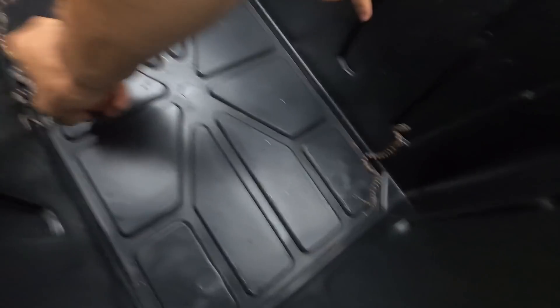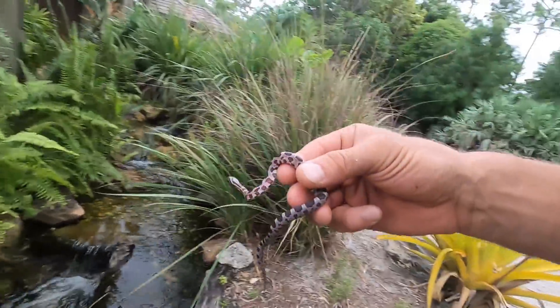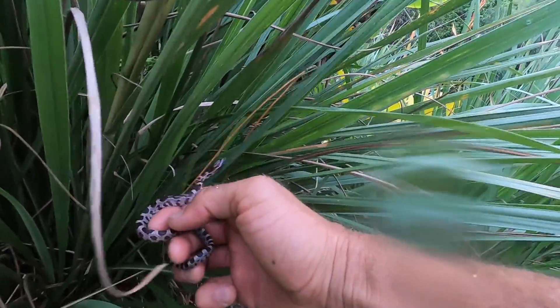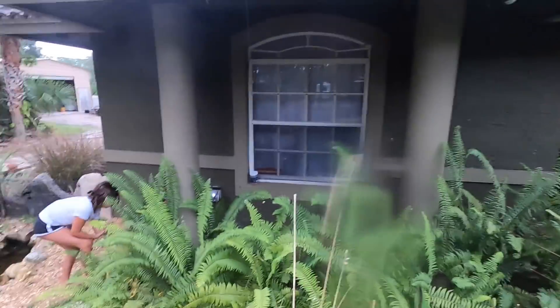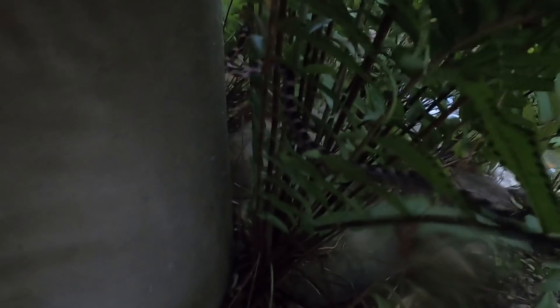We've got 11 still in the incubator. What do we got left out here — three, four? I'm going to let this little guy go. Look how he wraps around my finger! Oh man, he's wrapped around my finger. Go ahead, let him go in the ferns. Look at that — later gator! He doesn't want to leave me. Look at him — what's he doing in between the ferns? See how he uses his body to go in between them?